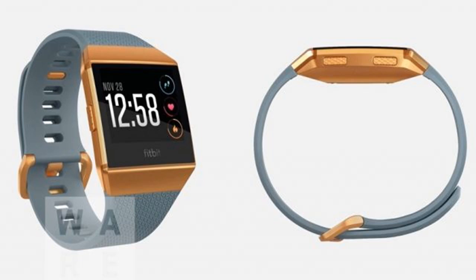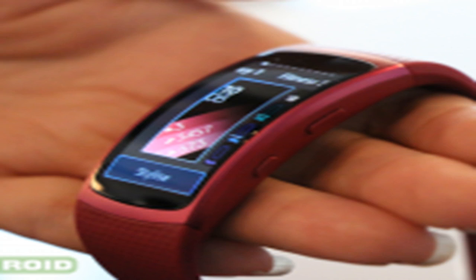And we're not going to get started on those razor-sharp corners. It looks like they don't want to repeat the same mistakes, though, if Wariable's leak holds up accurate. The device pictured looks Blaze-ish, but it seems to be one fully cohesive unit this time around, like we've become used to from Fitbit.